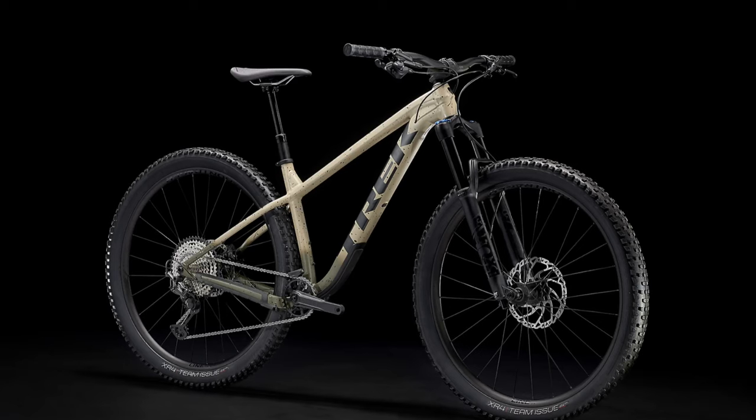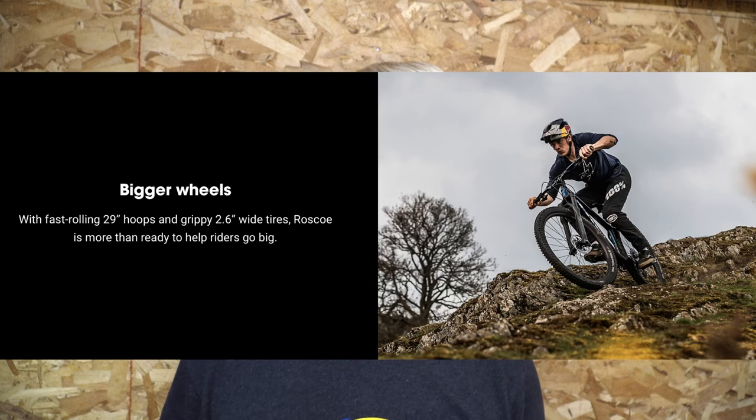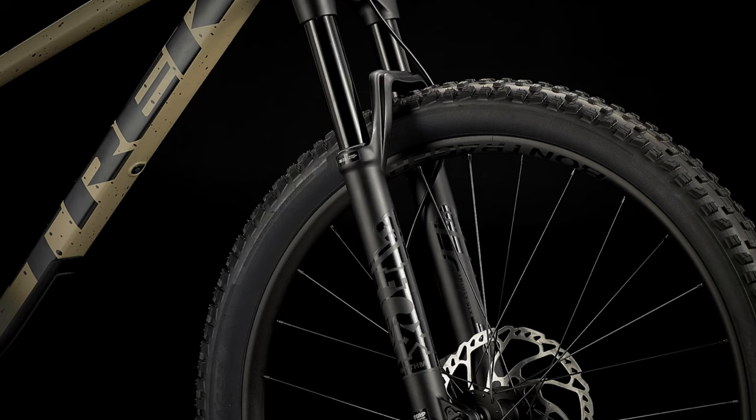For 2022, the Trek Roscoes have had one major change — and actually that's an understatement, they've had a few changes. The biggest change is they've gone from that 27.5 plus size wheel up to the 29 with a big 2.6 on them, so the same as pretty much every other brand has done — the Norco Fluids are already that kind of level.